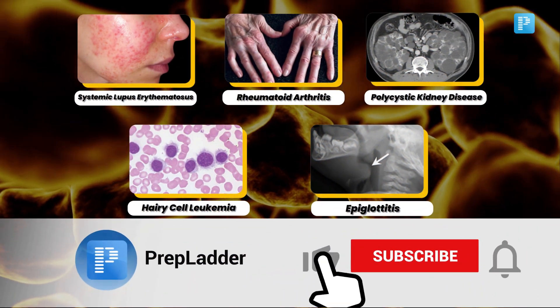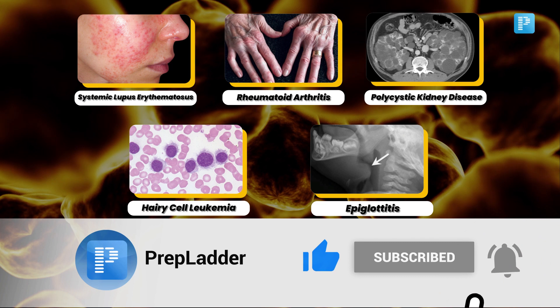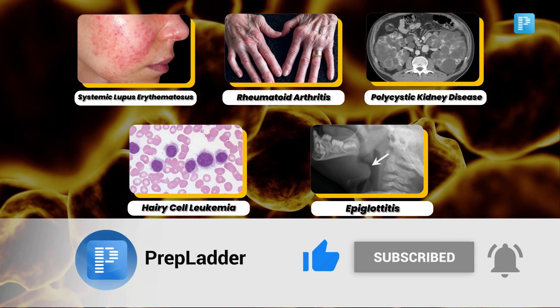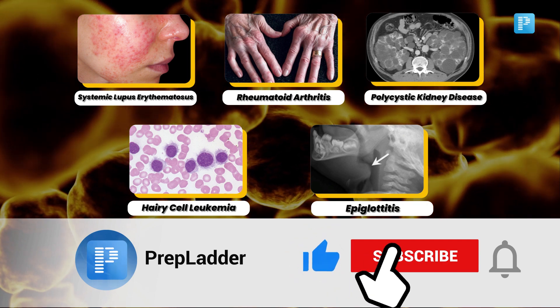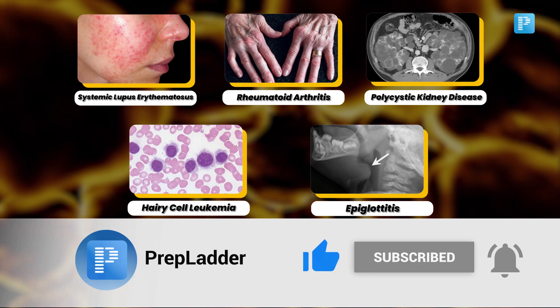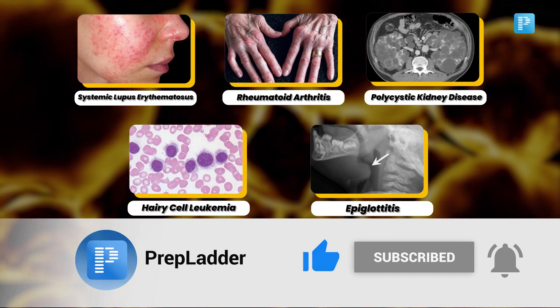Great job folks! I hope you enjoyed this episode and found it helpful for your medical exams. The key to success is practice and understanding these clinical findings. If you did, don't forget to hit that like button, share this video with your study partner, and consider subscribing for more high-yield medical content. Thank you for joining us today and I'll see you in the next episode.